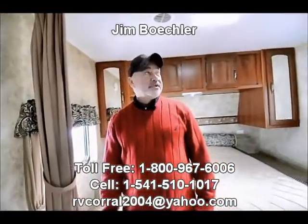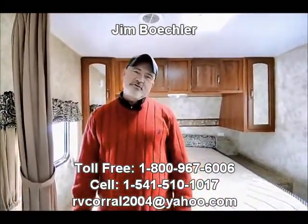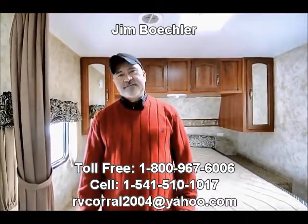Very nice trailer. I'd love to show you a little bit more about it — if you want to come and see me, again it's Jim Bechler at the RV Corral. Thank you for your time and have a great day.